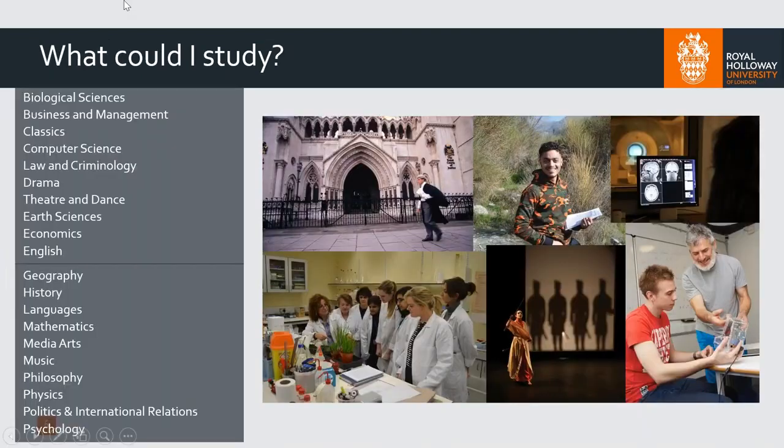If you do go to university, you'll be thinking about the range of different courses you can apply for. At Royal Holloway, there are more than 250 courses that you can study for your degree. You'll see a list of our departments — there are 20 there, but within those 20 departments there are dozens and dozens of options to specialise into a certain area. For example, you can see history, but you can specialise into medieval history or ancient history, or just do general history and choose your modules as you go through your course.